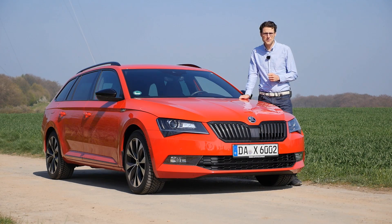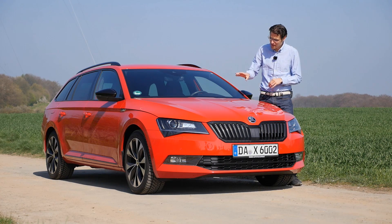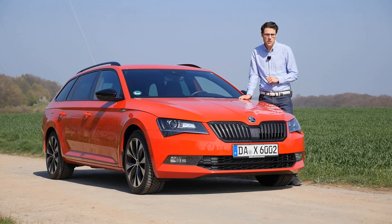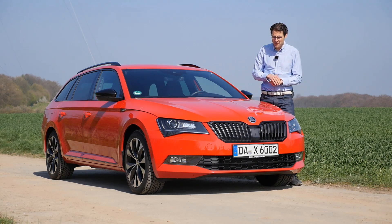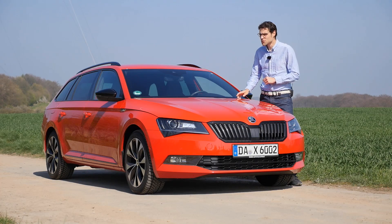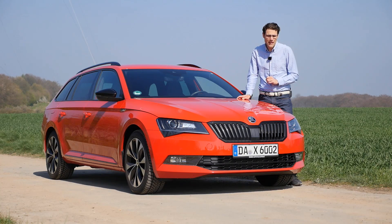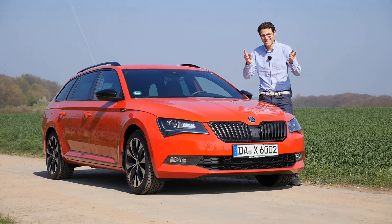The Skoda Superb Sportline is today on Autogefuel, your number one resource for in-depth car reviews and community to discuss cars with Thomas. Is this already a Superb RS? The Sportline with sporty exterior and interior combined with the 280 horsepower engine is probably the setup that comes closest to a real RS version. There's no official one yet. We'll find out about the Superb in the Combi estate version and what's special with the newly available Sportline. Let's go.